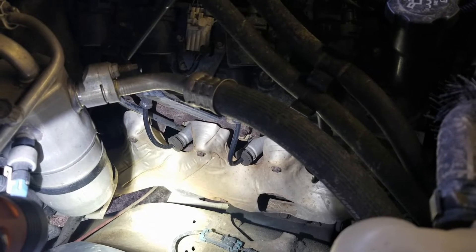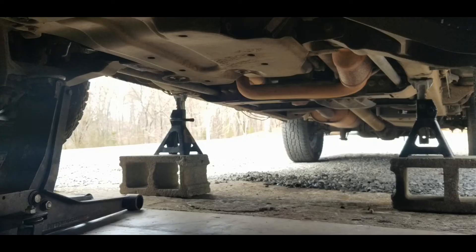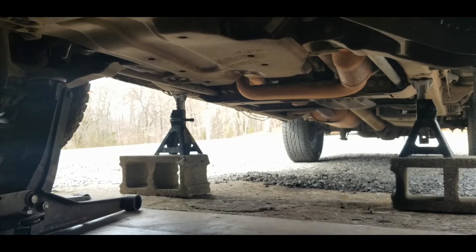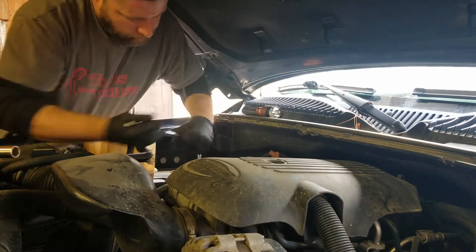I will be working on this 2005 GMC 1500 4WD 5.3 — run of the mill GMC truck that's on the road right now. Good trucks, solid truck. I think this thing's got 184,000-185,000 miles on it. They keep it up really, really good, and I appreciate these guys actually letting me work on their vehicles.